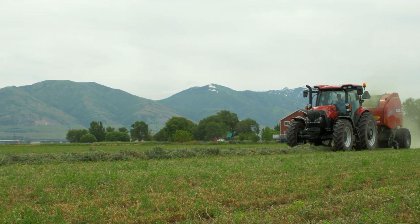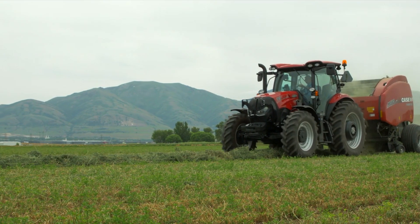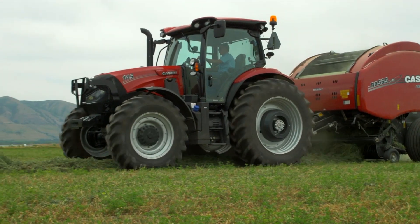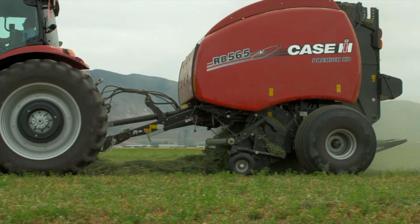Maxim Active Drive 8 and CVX Drive tractors feature ISOBUS Class 3 technology, which enables Maxim tractors and Case IH implements like the RB5 series round baler to work together to simplify the job.